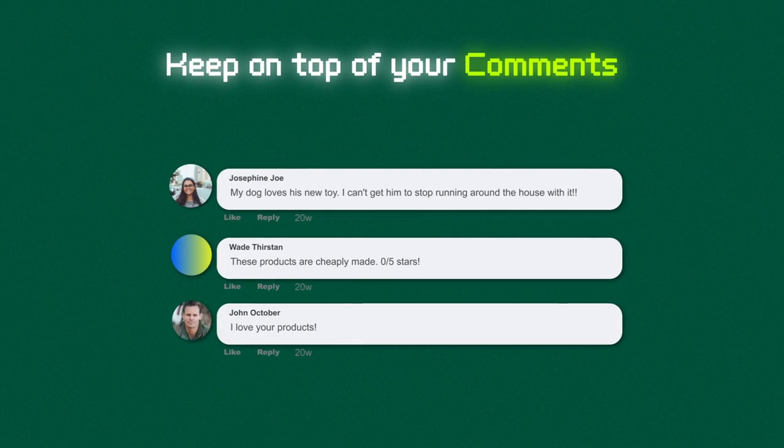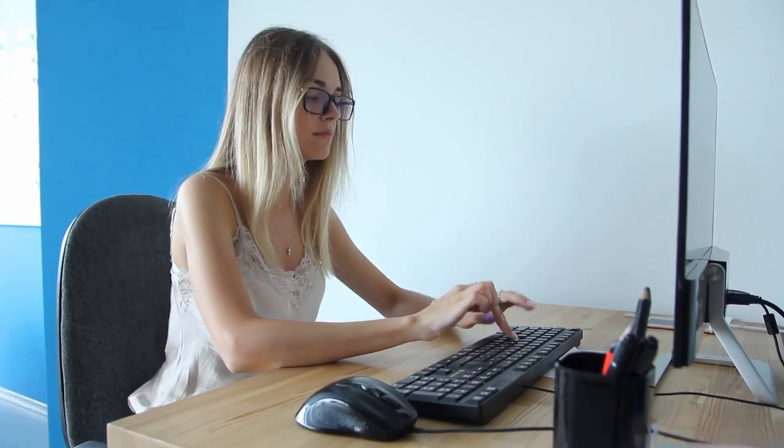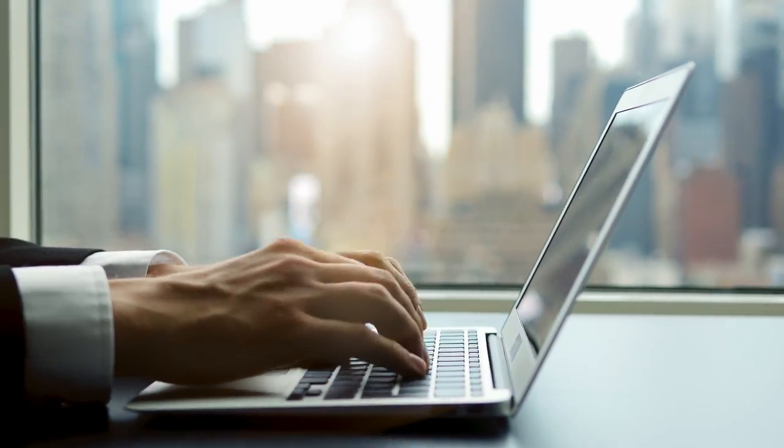Don't assume an image is dead just because it performs poorly — test new ad copy with it and you may surprise yourself. Also, keep on top of comments on your Facebook and Instagram ads, especially when scaling. People may not have even ordered from you but will post negative comments that put others off purchasing. Reply to polite people, engage with customers who comment after purchasing — good engagement and conversation in the comments boosts organic reach, builds trust with existing customers, and makes your business look better.